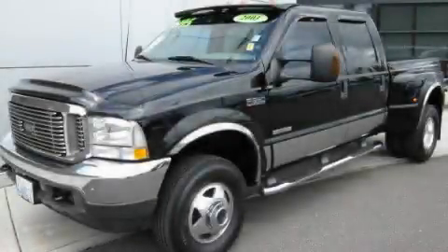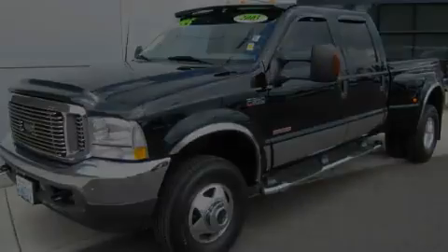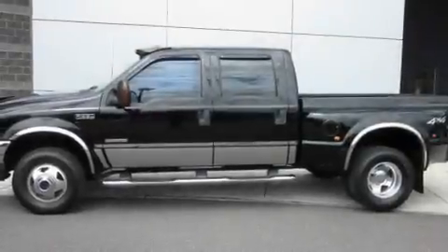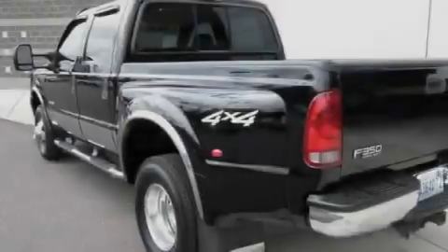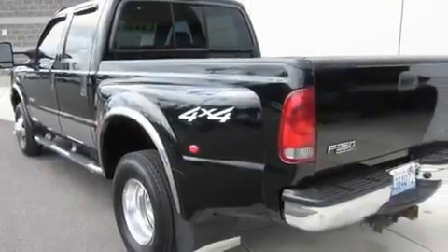This is a 2003 Ford F-350. It has the power to move what you need and the look, too. It has a 6.0-liter eight-cylinder engine, an automatic transmission, and four-wheel drive.